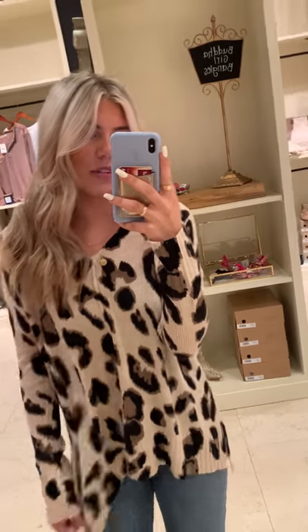Hey guys, we just got in this super cute sweater. This is the Beyond Blessed Leopard Tunic and it's a really great price point and is super adorable. It's already going really fast — I think I've sold like two or three today so be sure to snag yours.